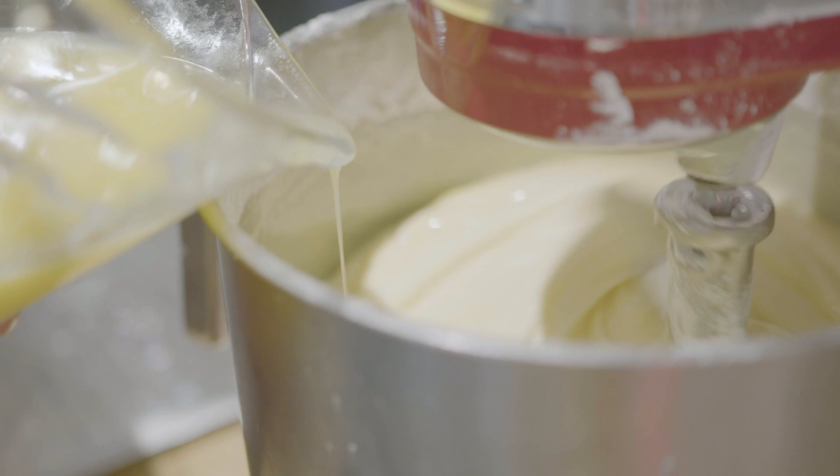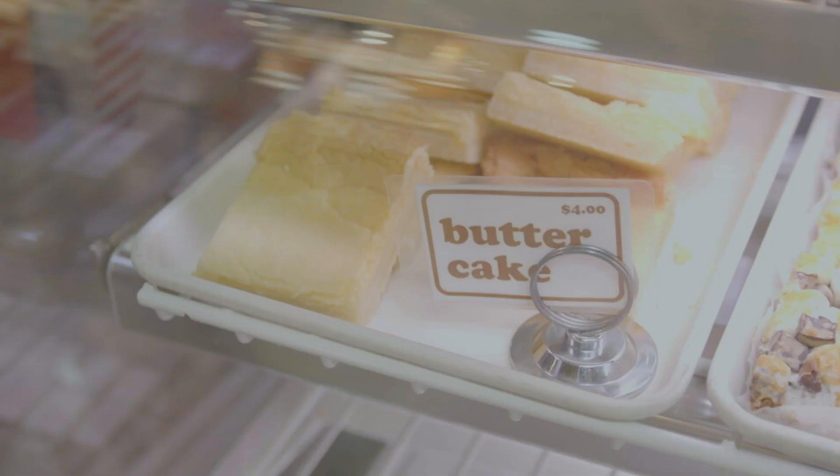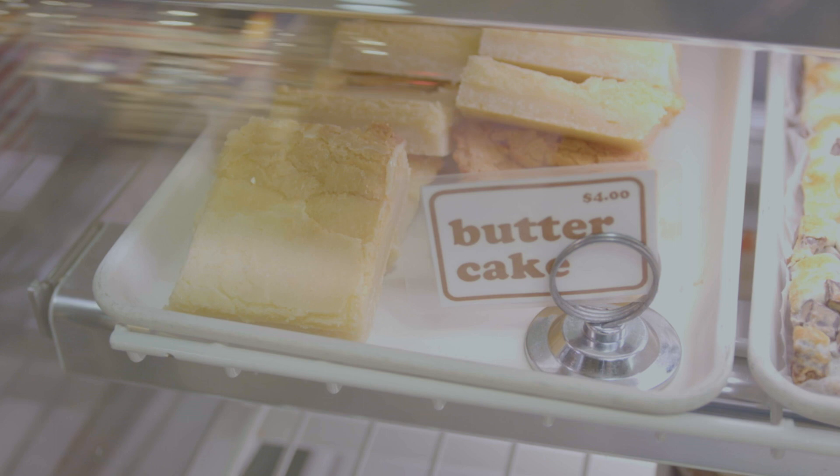Old school butter cake is this decadent, creamy, buttery-tasting, gooey pastry. I know gooey is not a flavor, but it's definitely part of what makes this pastry very special.